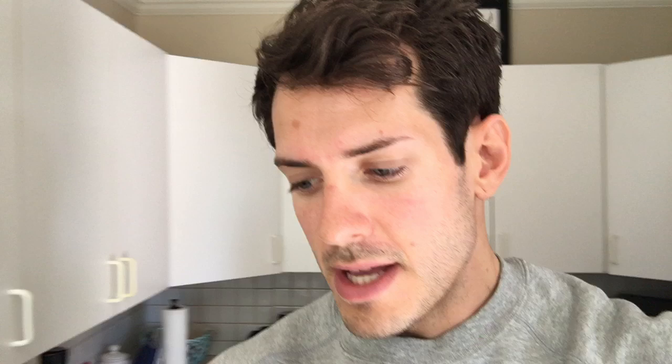While I'm making lunch — there's a company called Bragg, and it's probably my favorite company ever. It says they're the originator of health stores and advocates, with no preservatives, health crusaders since 1912. It has these cute little old people on it, as you can see.